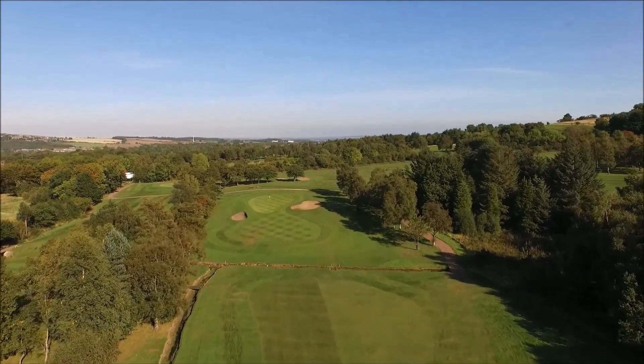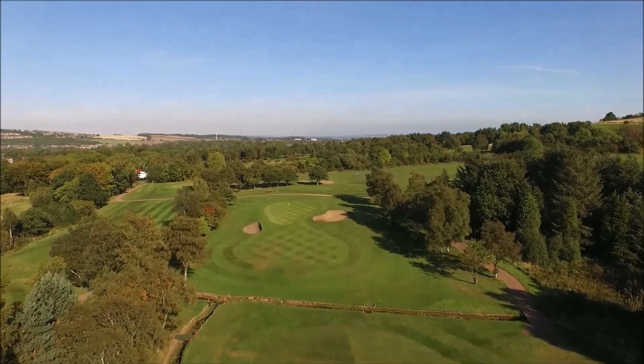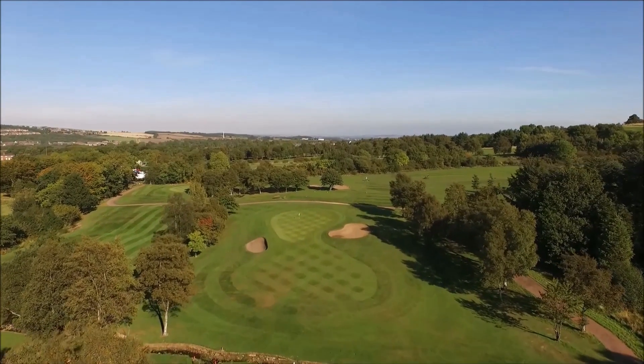The green lies on a rise. It's protected by two bunkers, left and right, and the green slopes heavily from back to front.